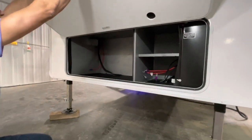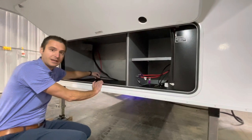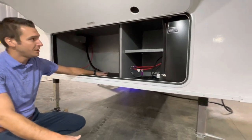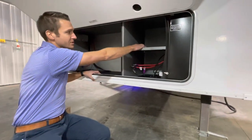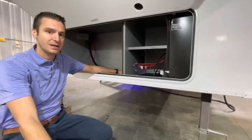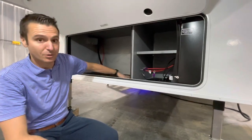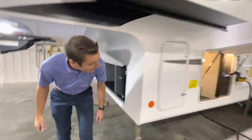This unit, having the dry camping package, is prepped and ready for a built-in generator. On this particular unit you'd want to do a 5,500-watt propane generator, and we do keep those in stock. There's a nice battery compartment set up for up to four batteries — typically we'd do two, but with the Overlander solar package and off-grid plans, you might want more battery power.